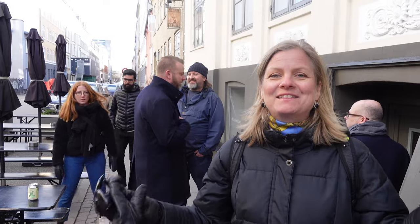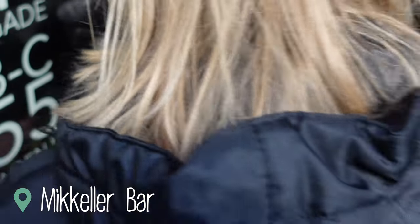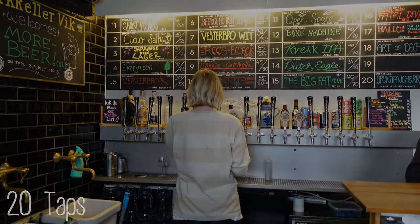We are at Mikkeller Bar. We were lucky to get a table — it's not a big place, maybe 10 tables. I really like the safari feeling. First out is an apparel style with crème caramel.